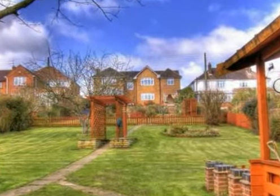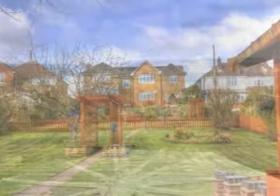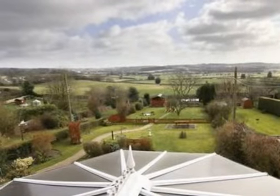This home has always been enjoyed, especially with the large parties held in the summer months. And I would love to sell to a family who will enjoy the home as much as we have.